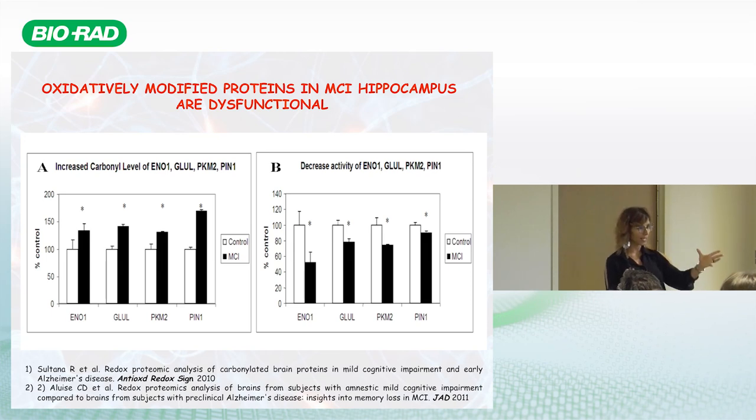We confirmed our data by immunoprecipitation and re-probing with anti-carbonyl antibody, as well as by analyzing enzyme activity. We are now going further into the detail of signaling networks in which these proteins are involved.